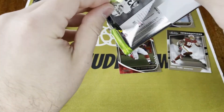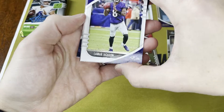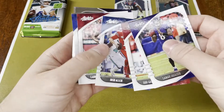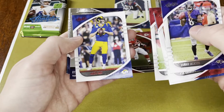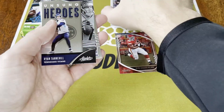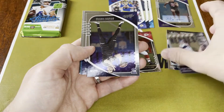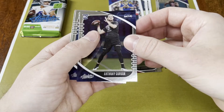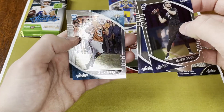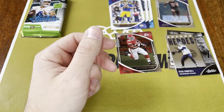All right, one more pack here, and then the one I'm pretty sure has the mem card. Lamar. Gronk. Josh Allen having a great year. Larry Fitz. Red Goff. Tannehill, unsung hero. Got Anthony Gordon for the Hawks, Jordan Brooks for the Hawks, Colin Johnson and Lynn Bowden — rookie cards.